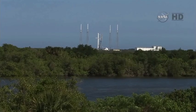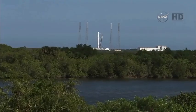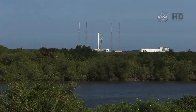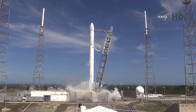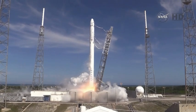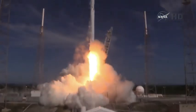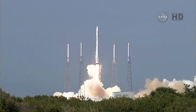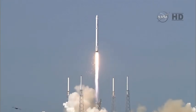T-minus 10, 9, 8, 7, 6, 5, four, three, two, one. And liftoff. The Falcon soars from its perch toward the International Space Station, carrying Dragon and new science for the one-year crew.